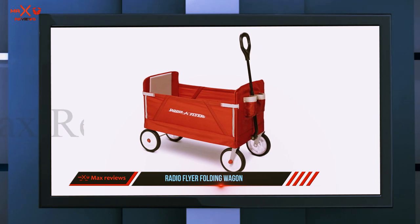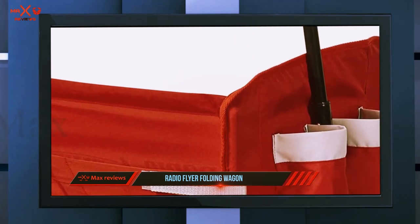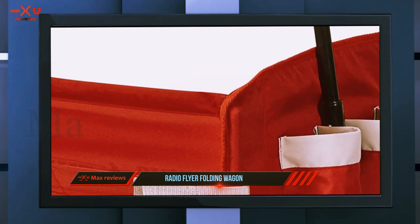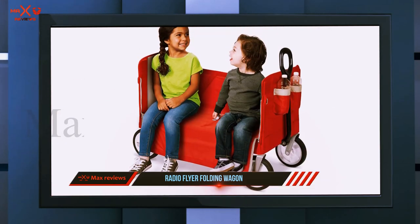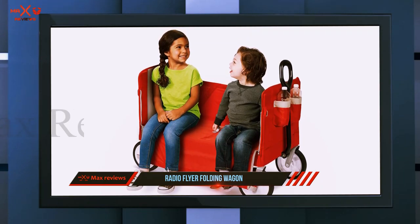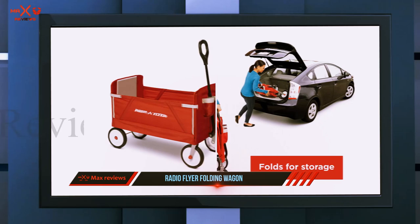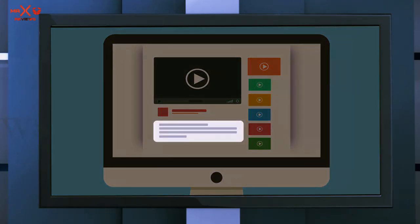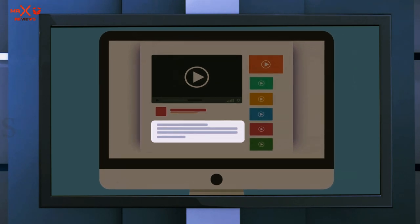As we said, the Radio Flyer can also be used for transporting kids. This is perfectly safe as the wagon comes with two seat belts and complies with the ASTM F963-16 toy safety standard. As for other features, it comes with two bottle holders on the front as well as webbing loops on the back for attaching items with carabiners. Check out the description for more information and the latest price.